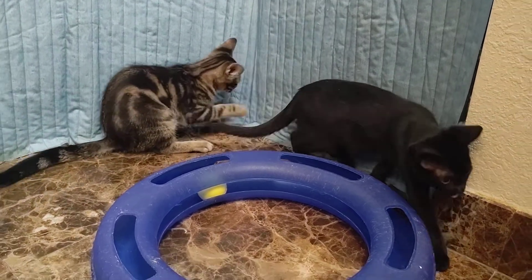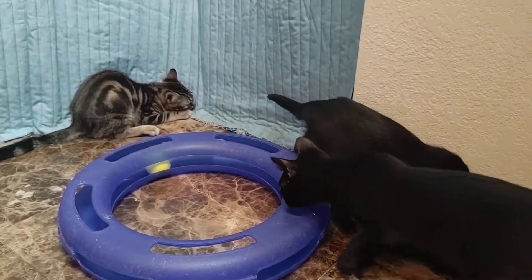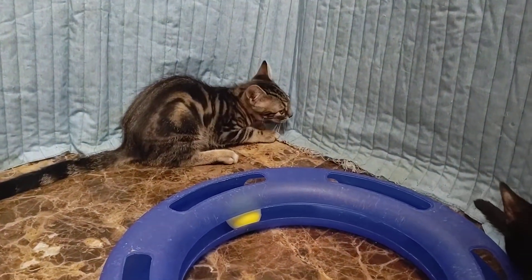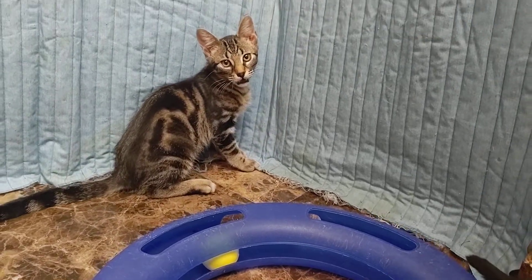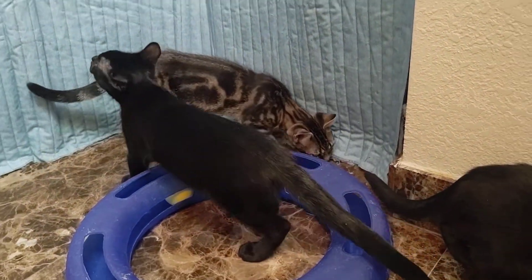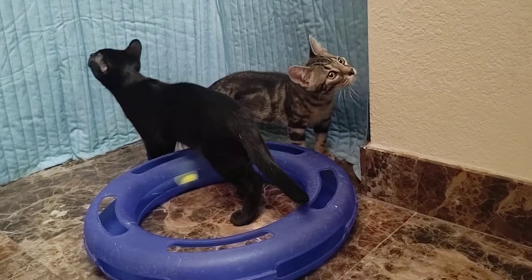They are just a little bit shy, especially at first, but they do warm up. And Sylvester just has the prettiest markings on him — he's a gorgeous guy. The other two are male and female and they are like black bookends.